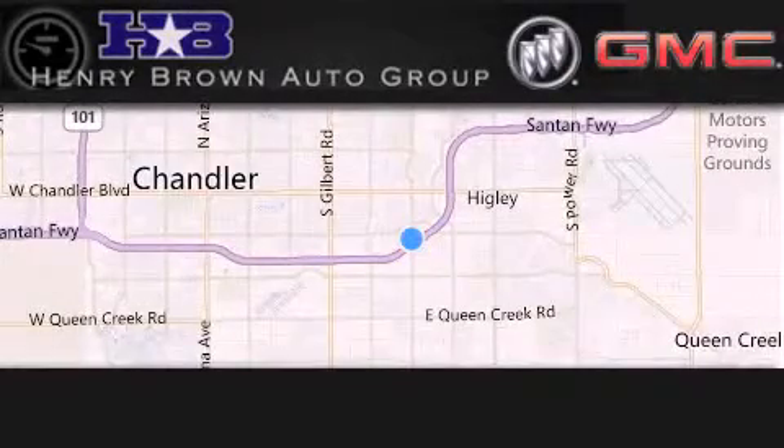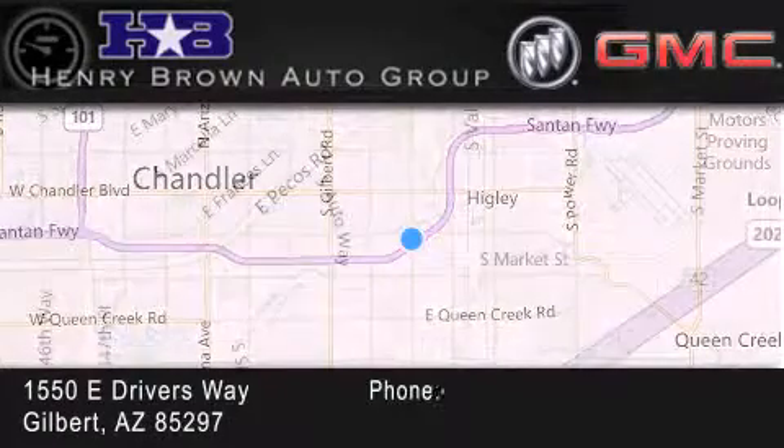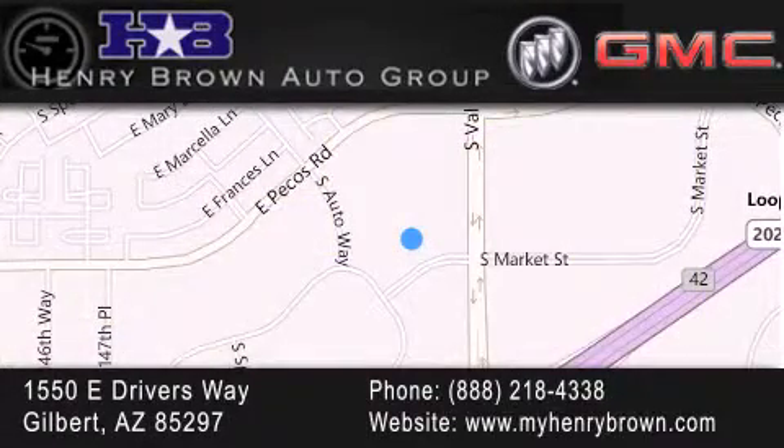Henry Brown Buick GMC is located at 1550 East Drivers Way in Gilbert. Family owned and operated, offering every customer a premier experience. Cars and Trucks and Trades are worth more at Henry Brown Car and Truck Store.